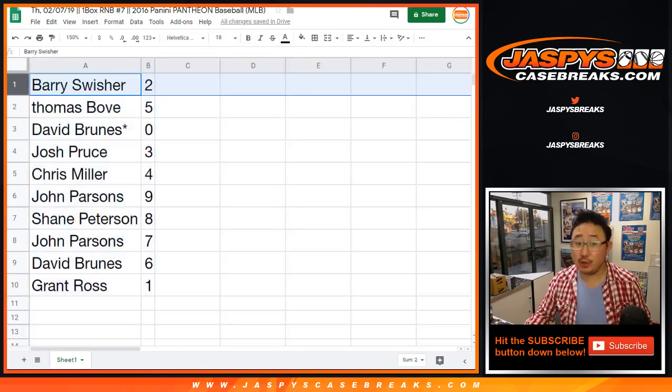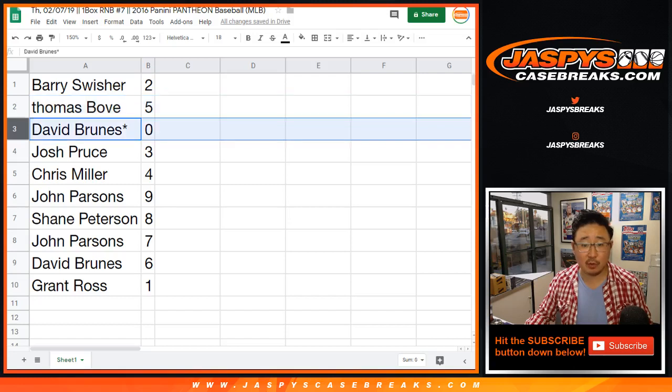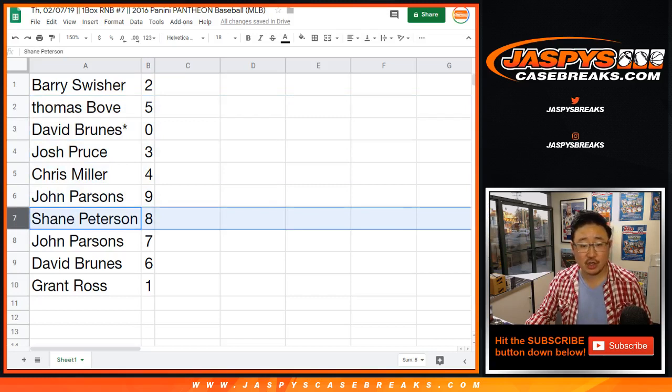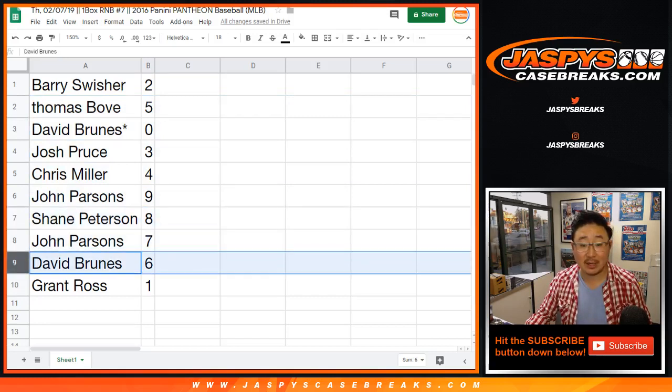Barry with 2, Thomas you've got 5, David Bruins 0 — any and all redemptions go to you — and Last Bob Mojo. Josh Cruz with 3, Chris with 4, John with 9, Shane with 8, John with 7, David with 6, and Grant with 1.